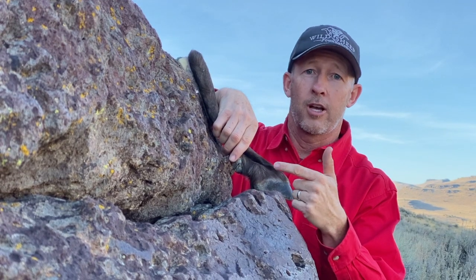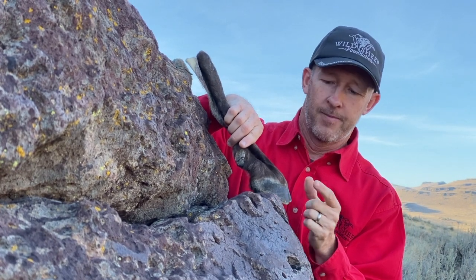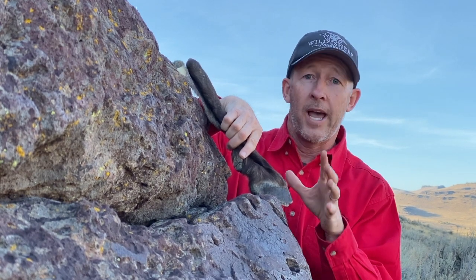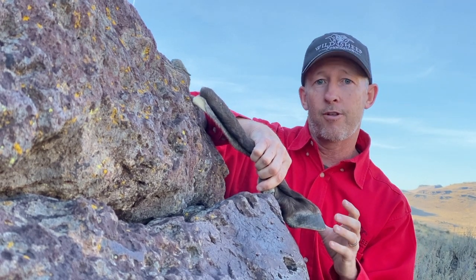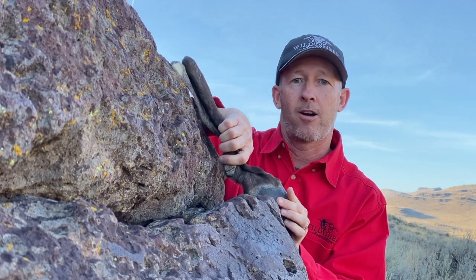Lastly, the dewclaws are another adaptation, found right above the hoof. If the hoof gets on a ledge with slippery or wet rocks and begins to slide, the dewclaw can dig into the rock, acting as a braking system and allowing the other hooves to gain traction on other ledges to pull the foot back up.